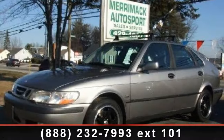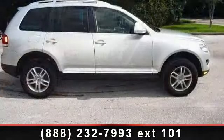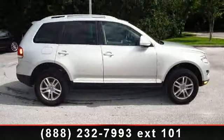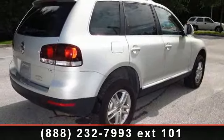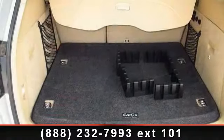Step into the 2001 Saab 9-3. Don't miss this great deal on a luxury vehicle. This vehicle comes with a reliable 4-cylinder engine connected to a smooth shifting automatic transmission. Some of the top features included with this vehicle are power windows,